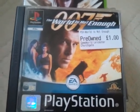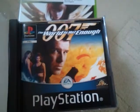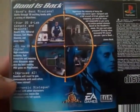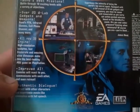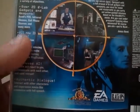Next I've got The World Is Not Enough, and that was just a pound. And again, that's got the instructions. Not so much damage on this case, but the bottom hinge is broken. This is a one player game, it's got 20 weapons, 10 levels, and that was released in 2000.